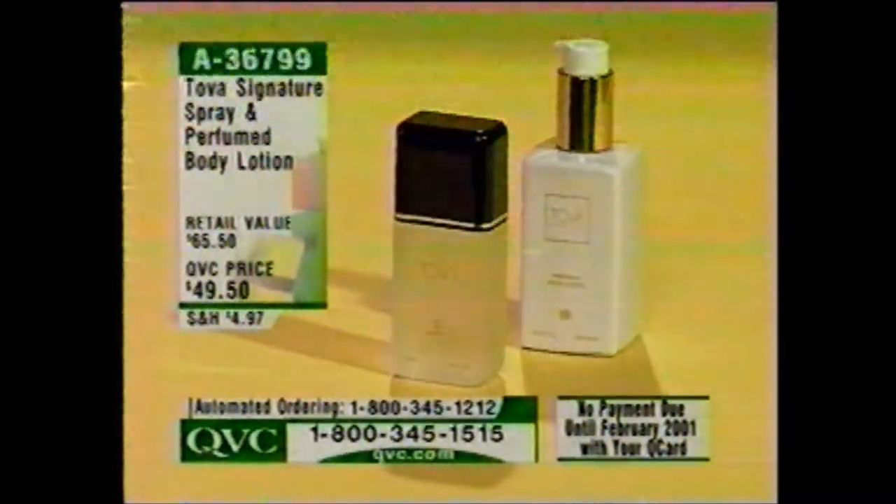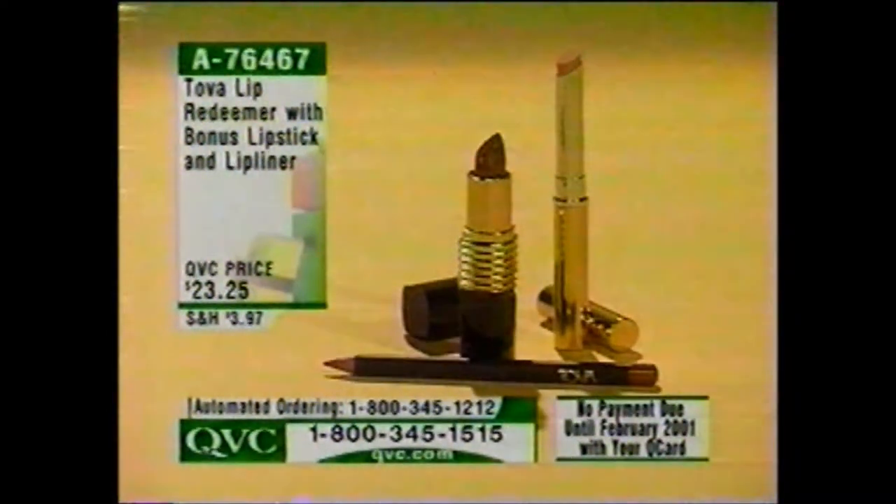Over 2,000 of our Tova Signature Spray and Perfume Body Lotions have been spoken for. When you order them together, you save a lot of money — just under $50 for both, and if you got them separately it'd be $65.50. The Tova Lip Redeemer with bonus lipstick and lip liner — $23.25. The Redeemer is a moisturizing foundation you put all over your lips, then the Hollywood Mauve Liner, then the Desert Sunrise Lipstick. Item A76467.